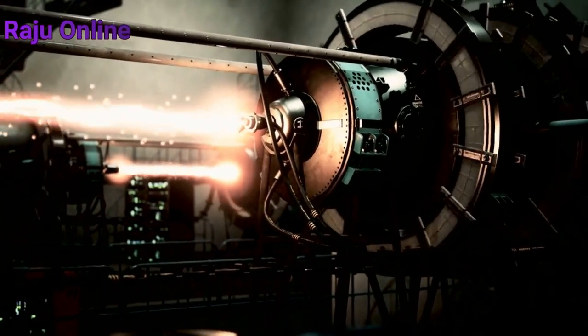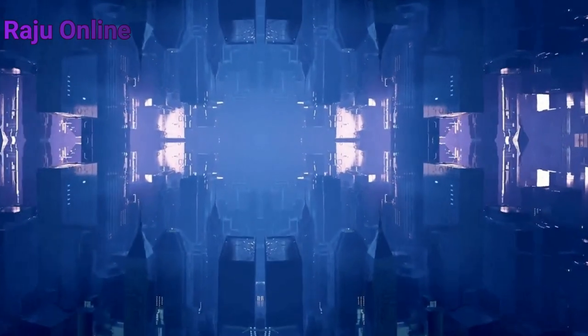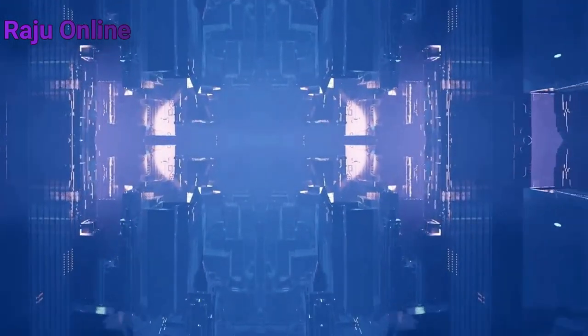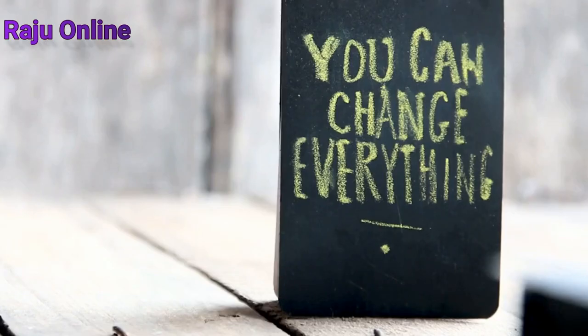Our knowledge of Kepler-69c's distance from its star tells us that it receives about as much sunlight as Venus does. Additionally, it has a comparatively low density while being more massive than Earth — this indicates that this rocky planet is formed of silicate and carbonate minerals rather than metals. That might make things a little more challenging, as Kepler-69c might have an extremely thick atmosphere due to the abundance of minerals in the crust.